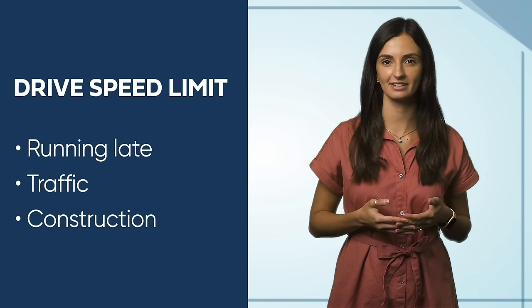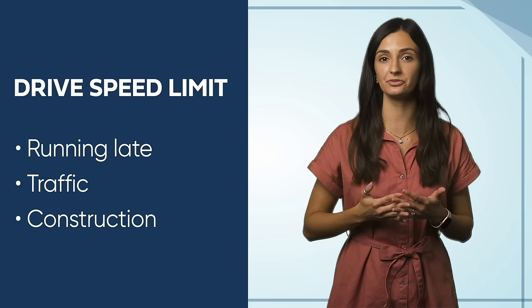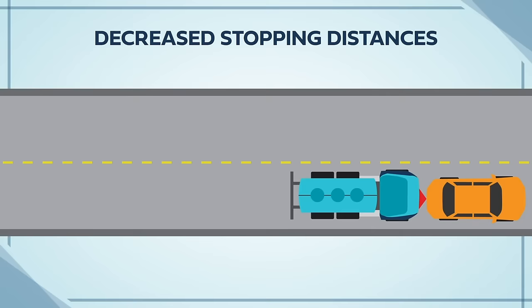We've all felt the effects of life's everyday frustrations, such as running late, traffic, or even road construction. These everyday frustrations can often take a toll on our psyche, causing us to speed with rage or to make up for lost time. Unfortunately, speeding can often lead to consequences such as greater potential for loss of control, reduced effectiveness of your braking and protection equipment, decreased stopping distances, and increased degree of crash severity.